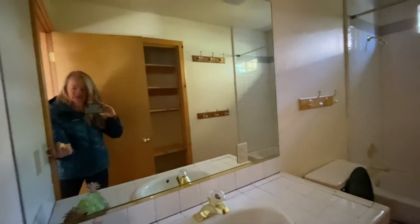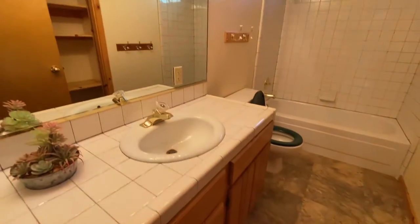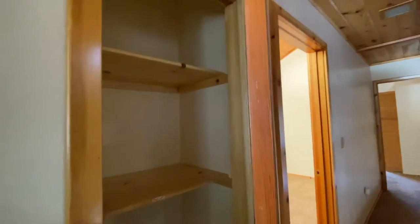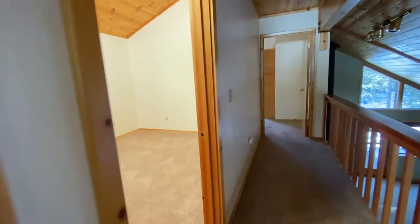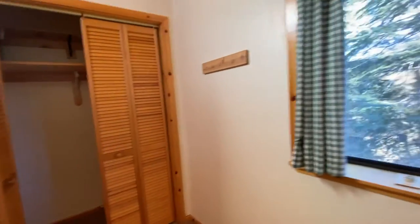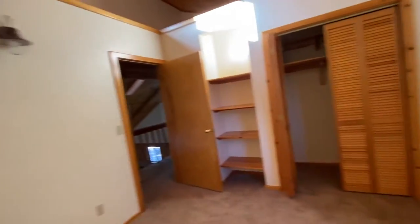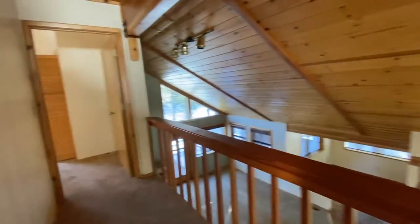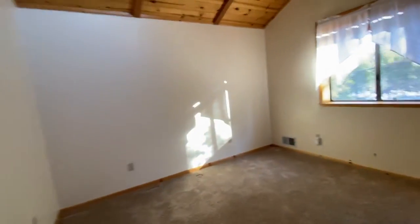And here we have a full bath — kind of a standard five-by-eight size bathroom with all of the original tile from 1989. There's a little linen closet here from the hallway. An okay-sized bedroom with pretty good light because it has clerestory windows right up there — that's what they're called, clerestory windows. Fairly good storage. And down here is bedroom number three, which is bigger because it's at the end.